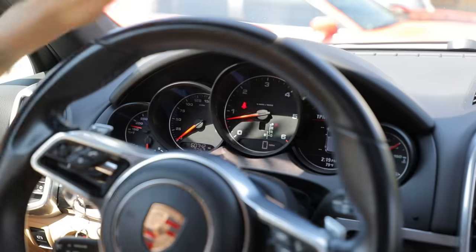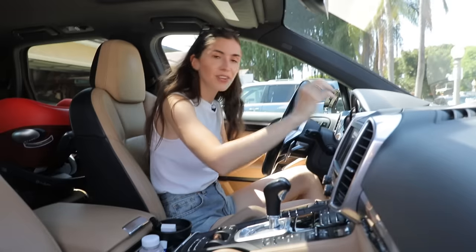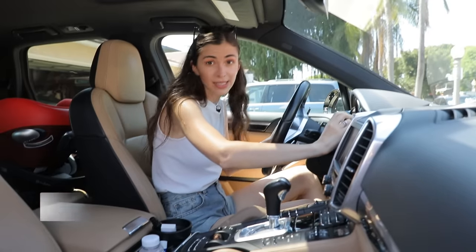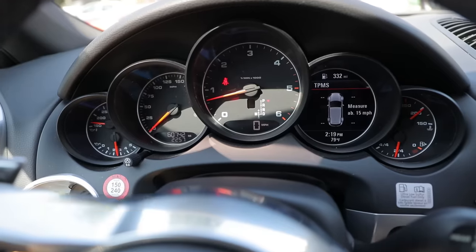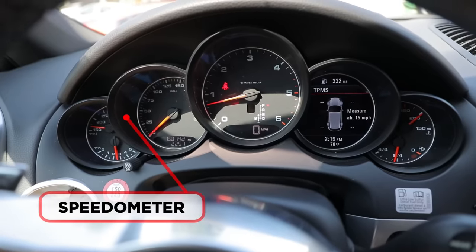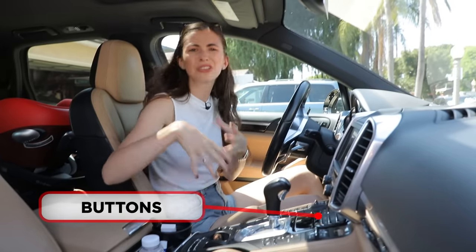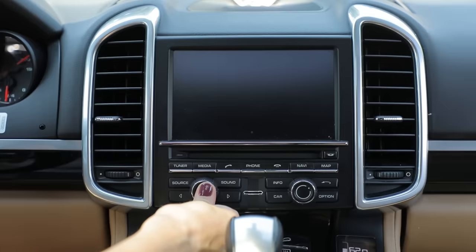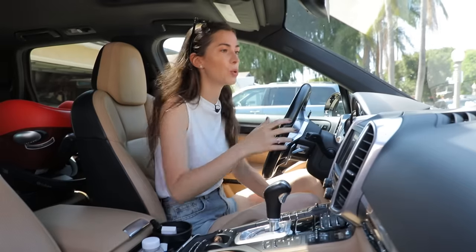Everything that's right here is called the dashboard and it has different gauges. So it has a diesel gauge, for example, because this car runs on diesel. It has a speedometer that shows the speed. It also has the screen and all the buttons, so you can turn on the air conditioning, you can turn on the radio, you can connect an iPhone or whatever.